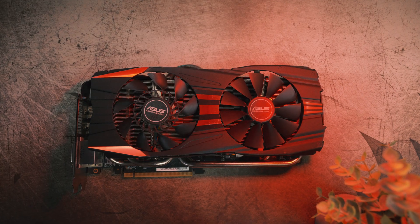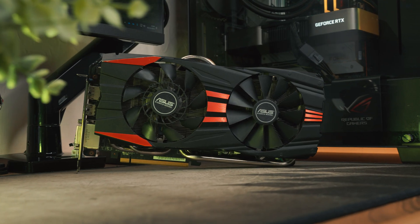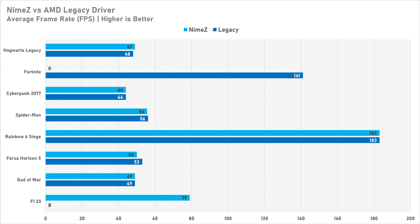Overall, I'd be lying if I said the NIMES drivers are a silver bullet for increasing gaming performance on older GCN graphics cards. In fact, they reduced performance in Forza Horizon 5 by 6% on average, which is outside margin of error, so the driver just doesn't perform as well in that game. These drivers also totally broke Fortnite — it wouldn't even start — so you're losing 100% performance there compared to the official AMD legacy drivers. I tried restarting the PC to no avail, and the NIMES drivers just don't work with Fortnite on an R9 290, which is a shame. If you know why, please comment below.